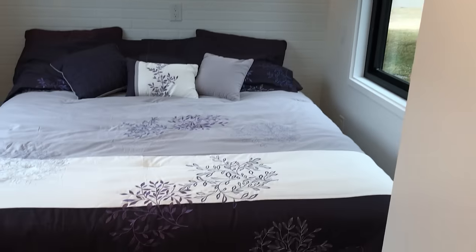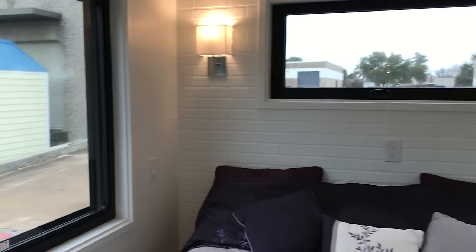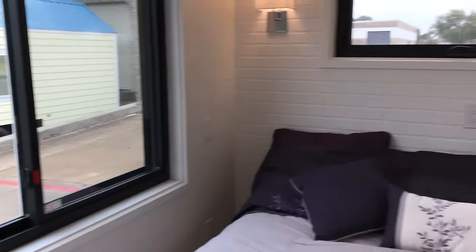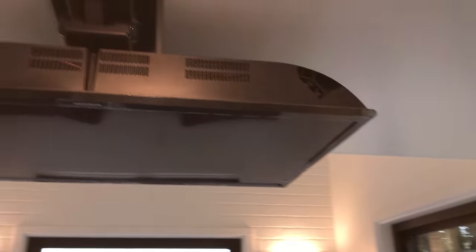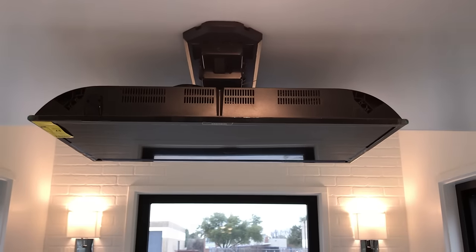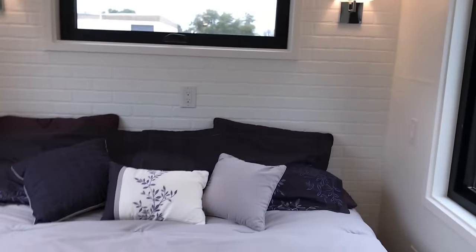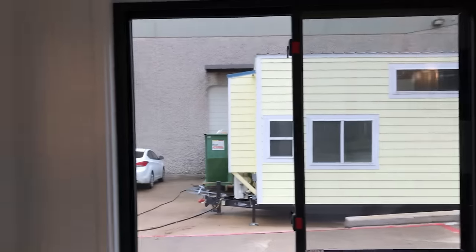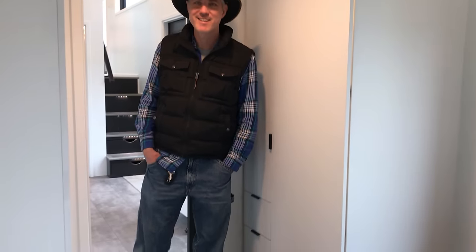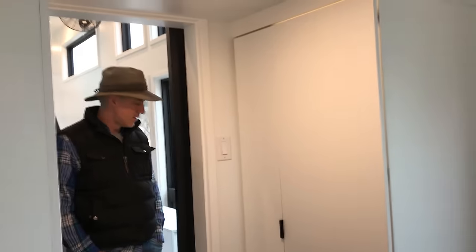We've got a queen-size storage bed and tons of windows — these gorgeous windows again. They've got a TV mounted, and it has a remote so it can motorize and motor down, so when you're in bed you can watch TV. Lots of space. Do you want to show the pop-up storage bed? People ask how those work.